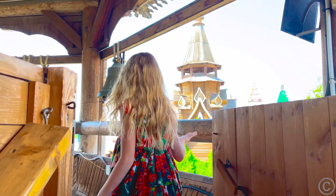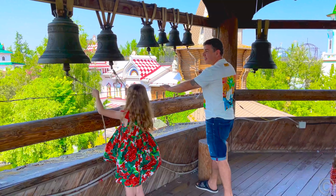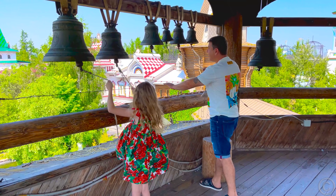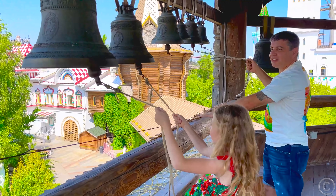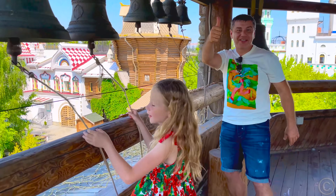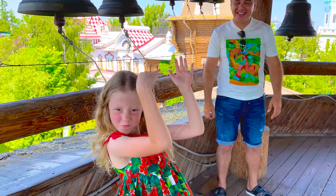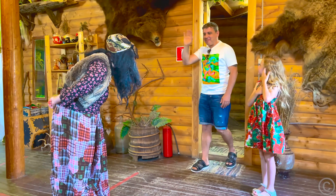Nastya and Dad were invited by Baba Yaga to go up to the tower to ring the big bells. The bell is a special Russian symbol — its ringing notifies people of important events. Bye-bye, see you, Granny! Bye-bye!